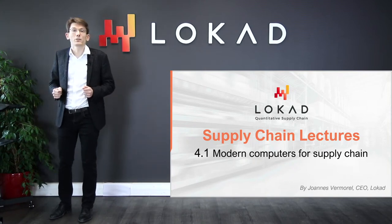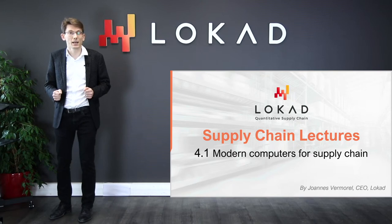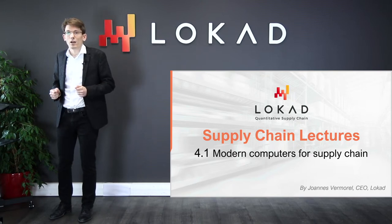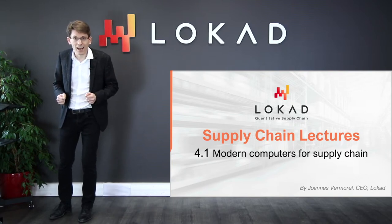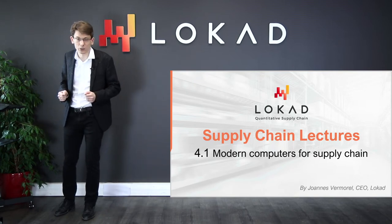Welcome to this series of Supply Chain Lectures. I'm Jean Esvermorelle and today I will be presenting modern computers for supply chain. Western supply chains have been digitalized for a long time — sometimes two or three decades ago.